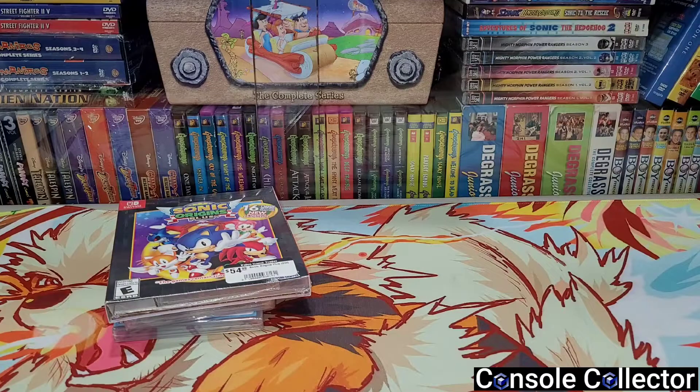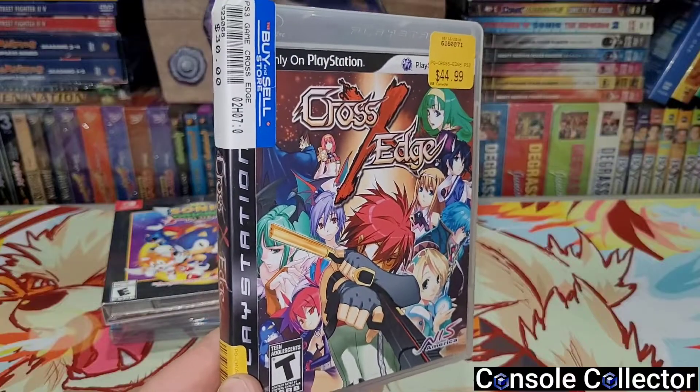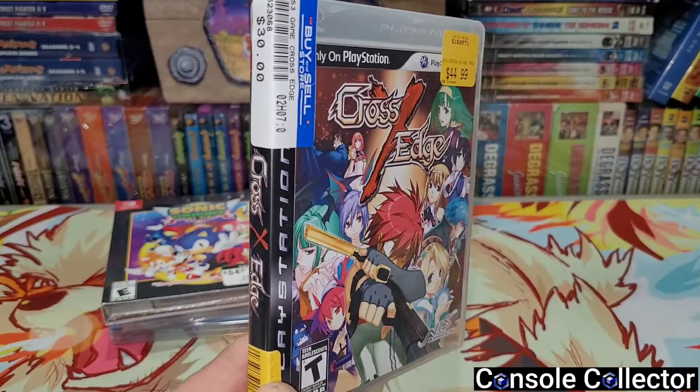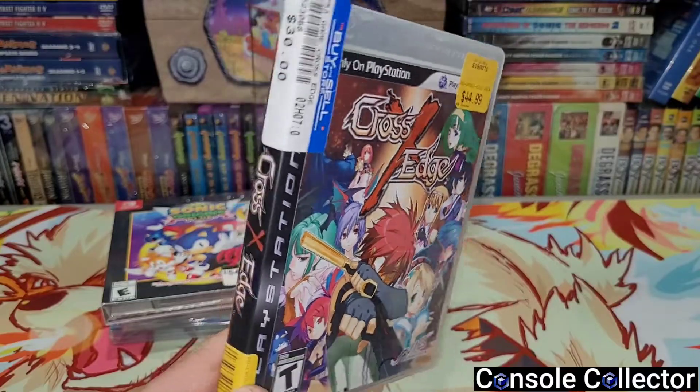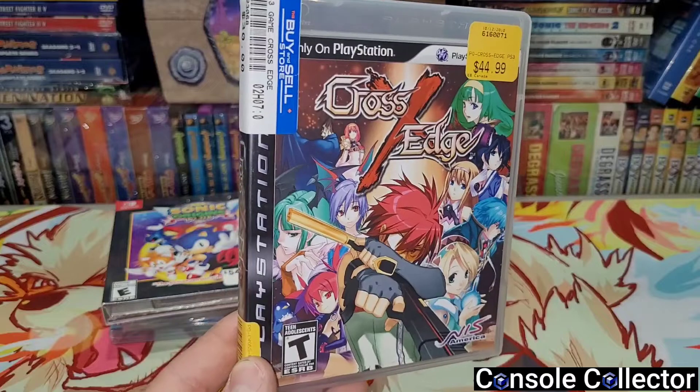That's it from the local retro video game store. We hit a pawn shop nearby and I picked up a copy of Cross Edge. Now I already have this game - it's a really good hidden gem on the PS3. One of my good friends really wanted this game and I've been on the hunt for it for quite a while for him. We finally found a copy for $30, so that's super exciting - happy to get him Cross Edge.